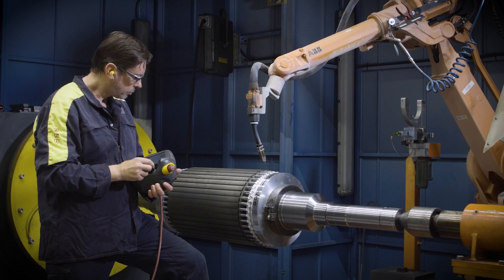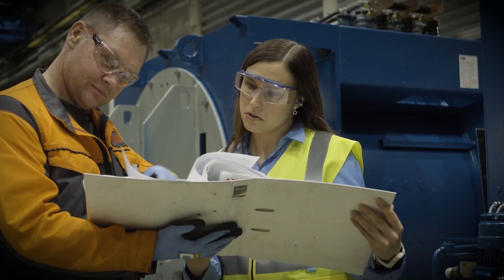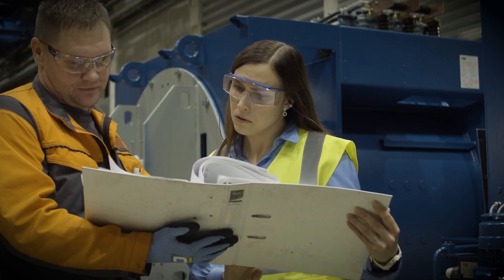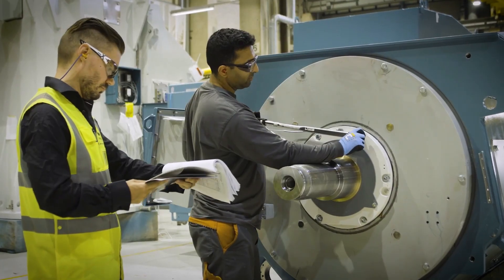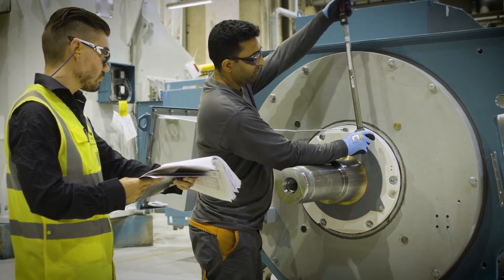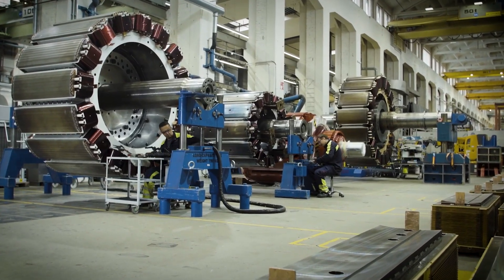At ABB, we understand that uptime is critical. That's why the RXT Series of Reliance Legacy Motors is built with the highest quality materials and components. Each motor undergoes rigorous testing to ensure it meets our strict performance standards, from durable bearings to efficient cooling systems.